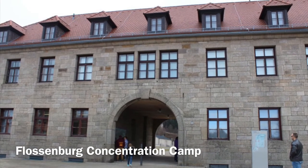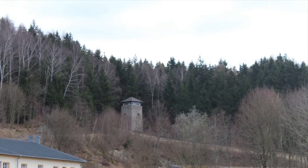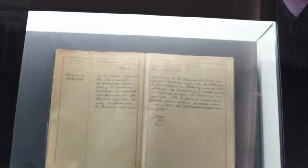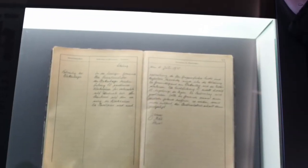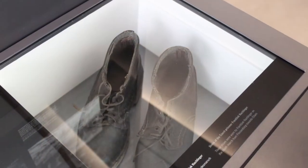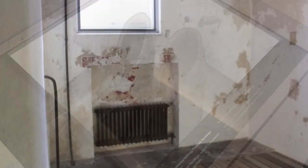Another fun afternoon adventure is Flossenbürg Concentration Camp. I wouldn't say it's a fun adventure, but it is educational and a great thing to do to learn about what happened during World War Two. There's a lot of history, a lot of memorabilia and things like that.